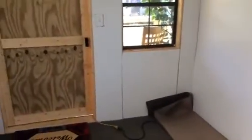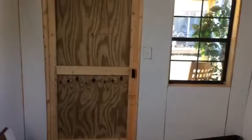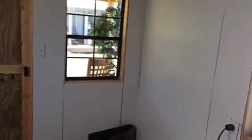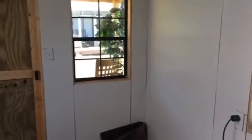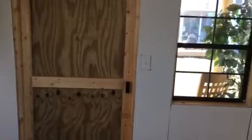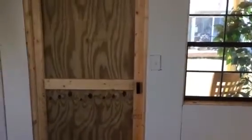It should be completely finished by this weekend and I can start moving all of the baby stuff in. We haven't decided what we're gonna do with the door yet, but we'll figure that out probably when I get some more funds.